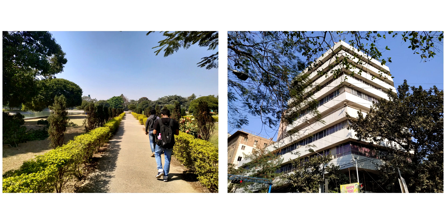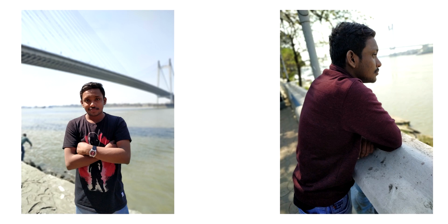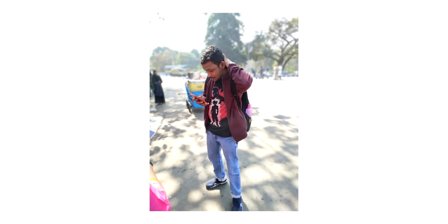But overall, if I talk about the camera picture quality, it's really really good. Now let's talk about the portrait mode — in this price range it is one of the best, probably the best. Edge detection is sharp and the background blur is very natural. However, in this one picture the shoe part is not perfect.